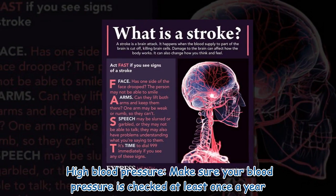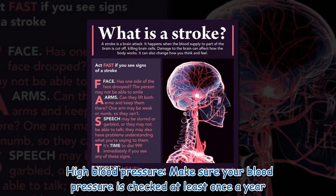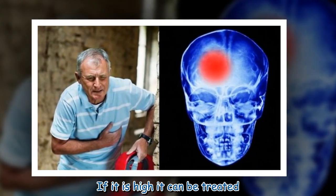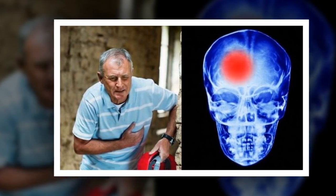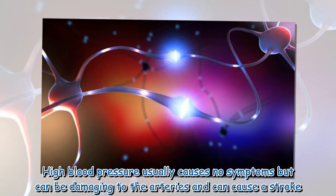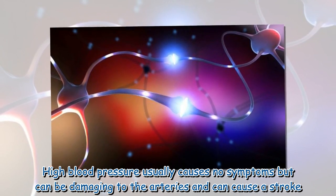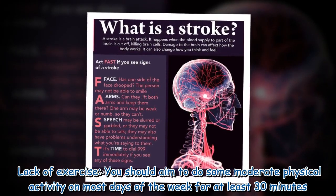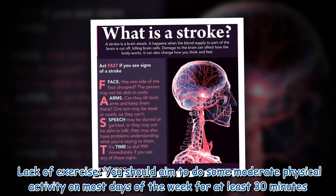High blood pressure: make sure your blood pressure is checked at least once a year. If it is high, it can be treated. High blood pressure usually causes no symptoms but can be damaging to the arteries and can cause a stroke.